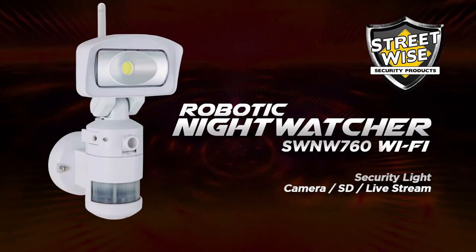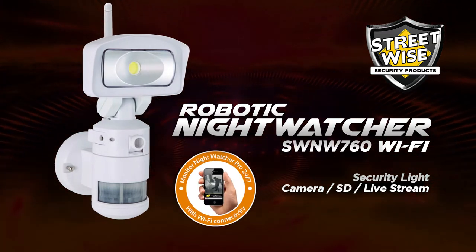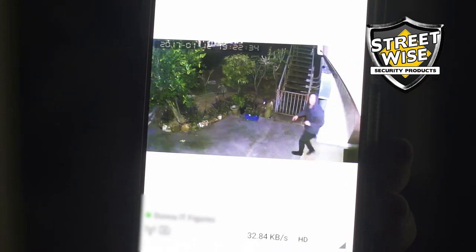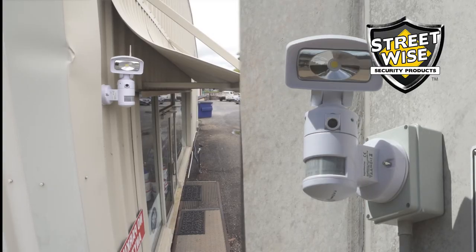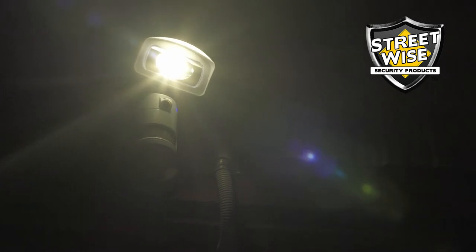With the constant rise of crime in our community, the Night Watcher by Streetwise takes security to a whole new level. Just imagine the reaction of an intruder attempting to sneak their way into your home or business when a bright LED light suddenly turns on and begins to track their every movement. They will quickly realize the premises is guarded by a sophisticated security system and go in search of an easier target.